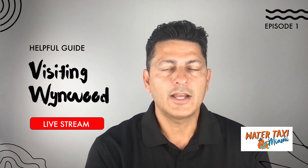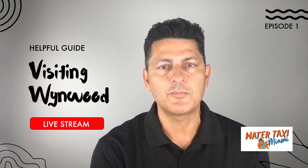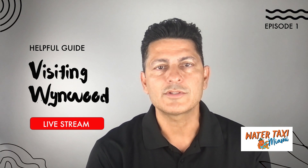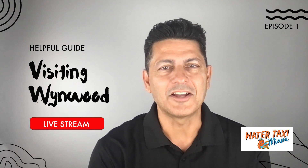We appreciate you guys visiting our website. Don't forget, you can always take the water taxi to commute between downtown Miami and Miami Beach. We also do a lot of cool things and work with a lot of cool partners. Thanks for watching, and we'll see you again next time.